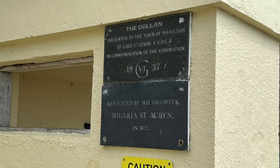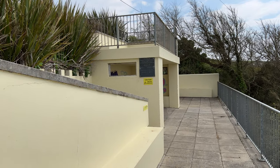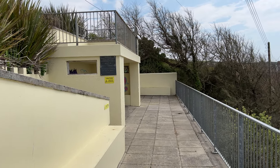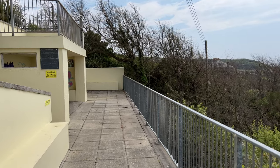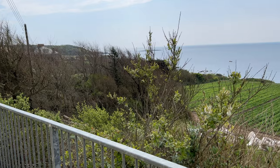When I opened the video I did my intro vlog from the Dolan — an art deco public scenic viewpoint built in 1937 in commemoration of the coronation of King George VI, the present Queen's father. It's built on high ground overlooking St Michael's Mount. Although refurbished in 1972, it is again in a bit of a state of disrepair and vandalised, which is sad to see in an otherwise pristine town.